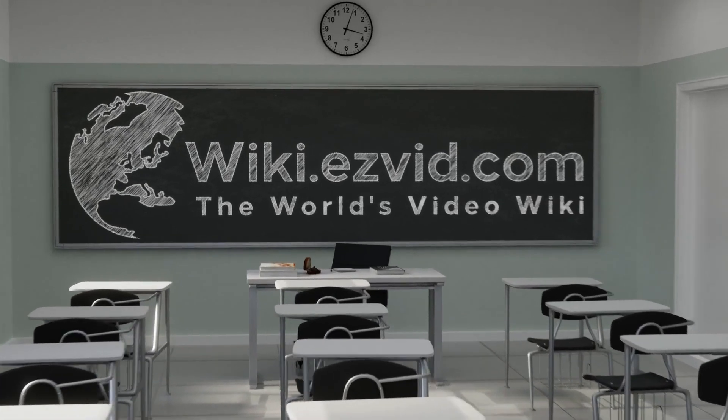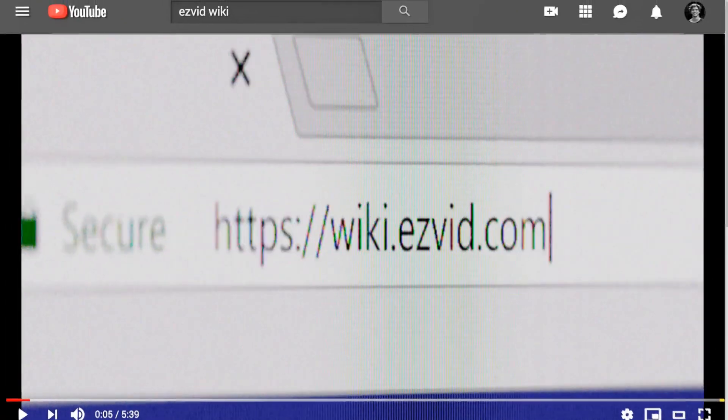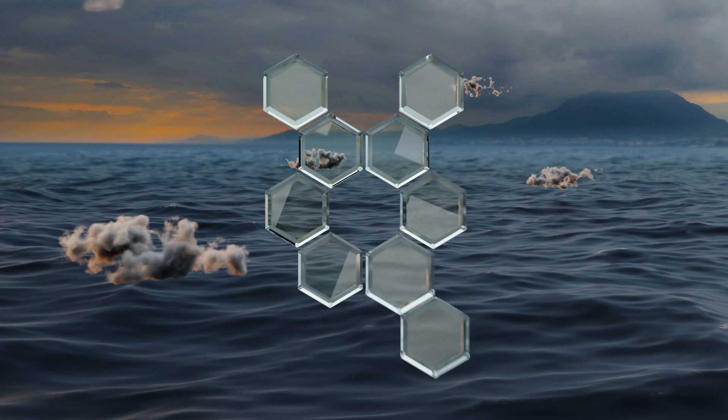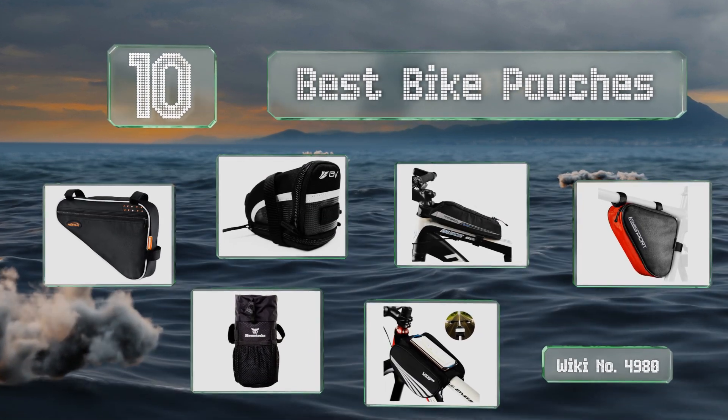wiki.easyvid.com — search easyvid wiki before you decide. Easyvid presents the 10 best bike pouches. Let's get started with the list.